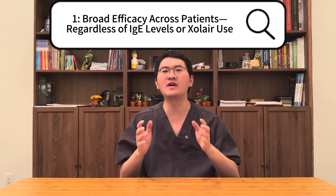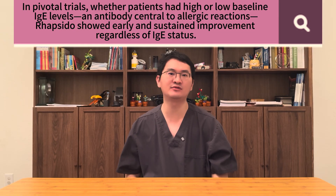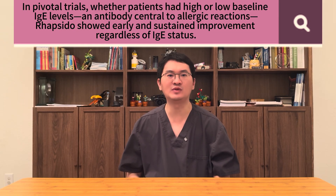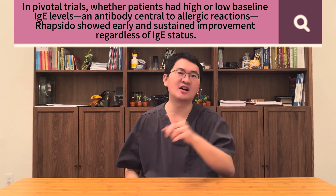First, did you know that chronic spontaneous urticaria can have different subtypes? Some patients have allergy-related mechanisms, while others do not, and these differences can affect how people respond to treatment. The good news is that rapsidol has shown consistent efficacy across these variations. In pivotal clinical trials, rapsidol significantly improved itch and hive scores compared to placebo, and these benefits were seen across key patient subgroups — whether patients had high or low baseline IgE levels. IgE is the allergy-related antibody involved in many allergic reactions. Rapsidol showed early and sustained improvement in disease activity, regardless of IgE status.